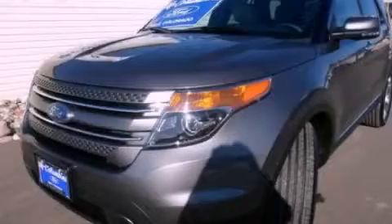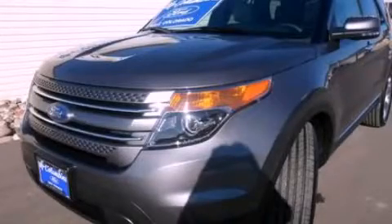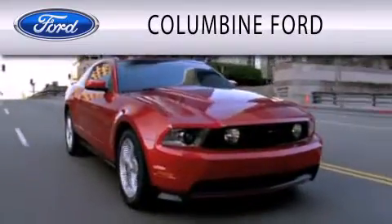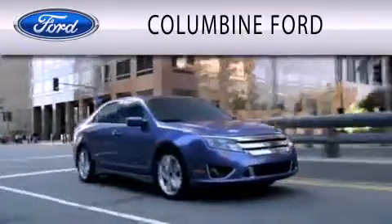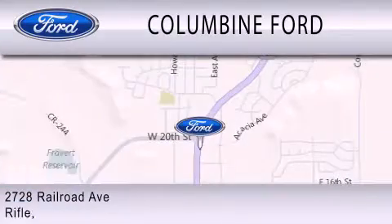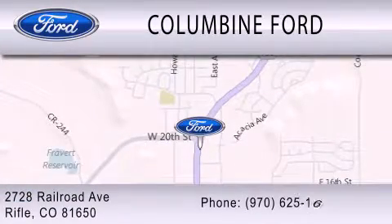Contact us today and schedule your opportunity to see this vehicle in person. Columbine Ford is dedicated to doing everything possible to ensure that the experience you have selecting your vehicle is as pleasant as possible. We are located at 2728 Railroad Avenue in Rifle.